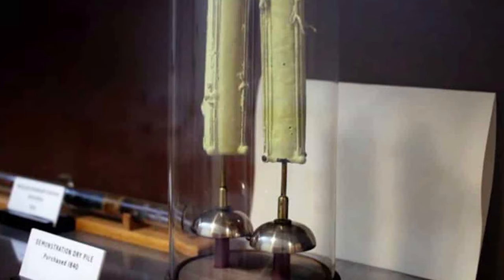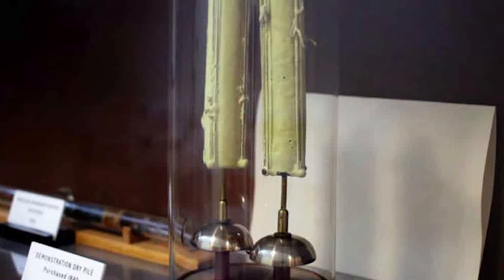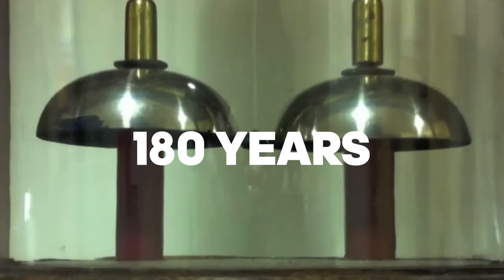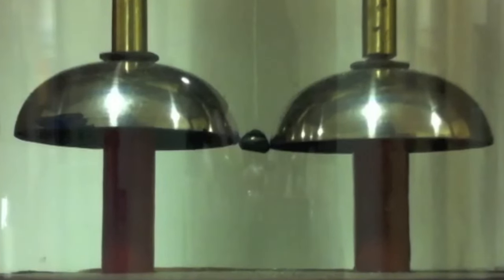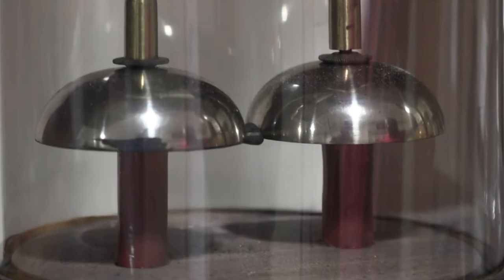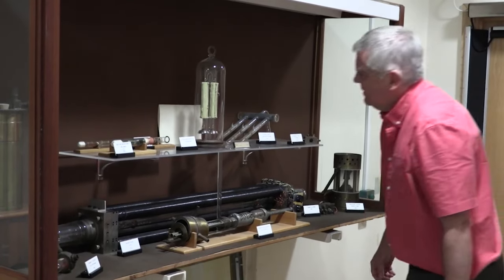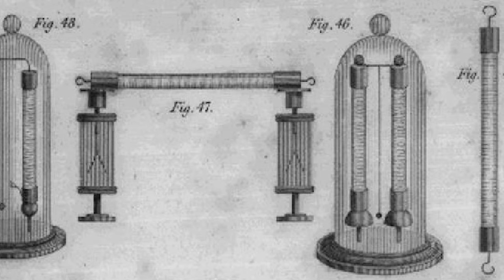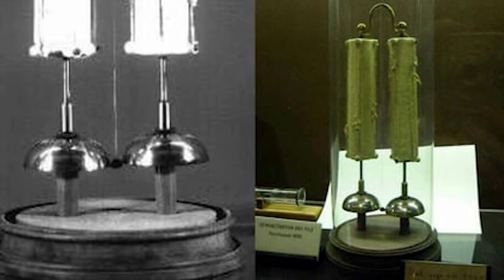Remarkably, this Oxford Electric Bell has been ringing almost continuously for over 180 years. Despite its age, the bell continues to function due to the incredibly low current required to maintain its operation. The dry piles produce only a tiny amount of electricity, just enough to keep the clapper oscillating, and the design minimizes wear and tear on its components, allowing it to endure through the decades.